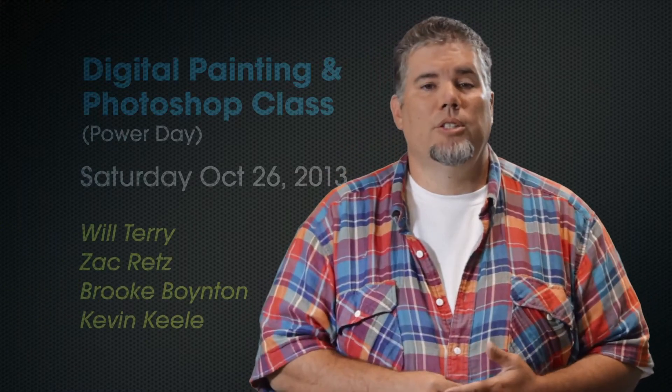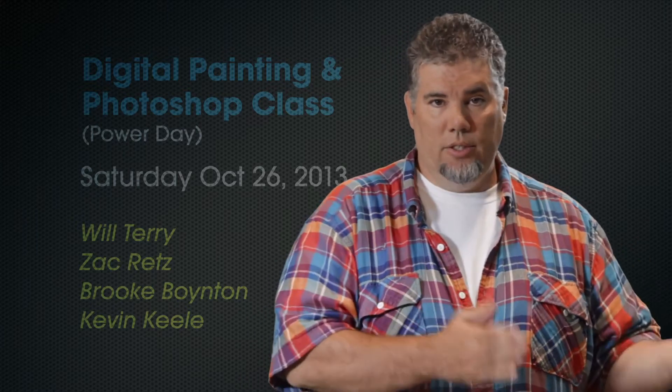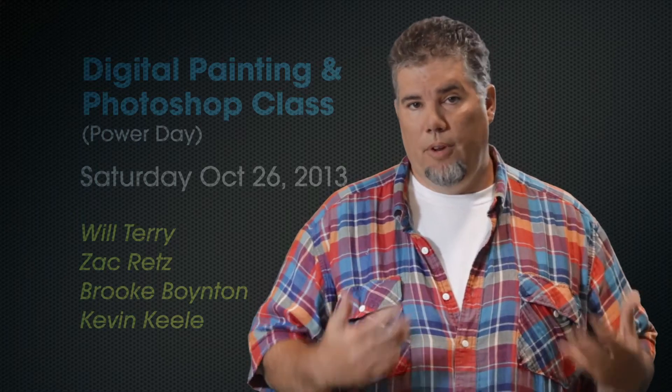You can ask them any questions that you want in the class. Now, you may be thinking, well, what if I got to this video after the class has already happened? Well, don't worry — you can still pick up the video recordings.